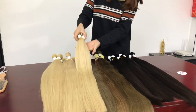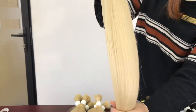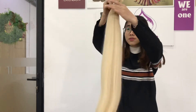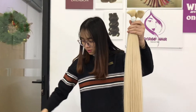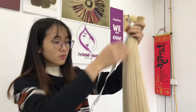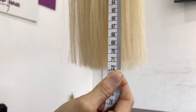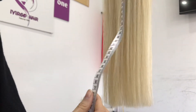This is 60C color virgin hair. 70cm is the longest length in blonde hair.